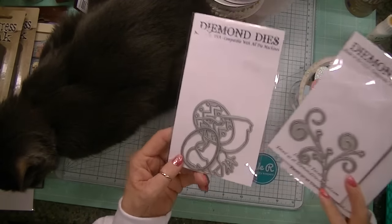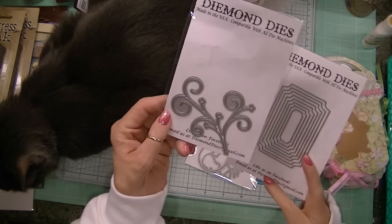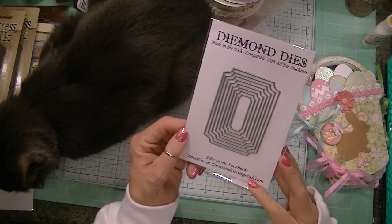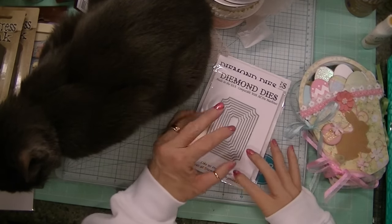That's awesome because she has all the new spring release dyes — the Easter set, the blooming flourish, and the nesting tickets. All kinds of new dyes over there.